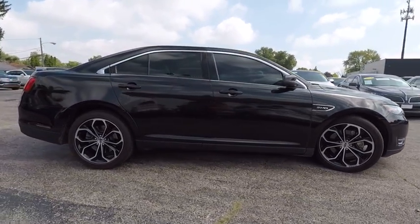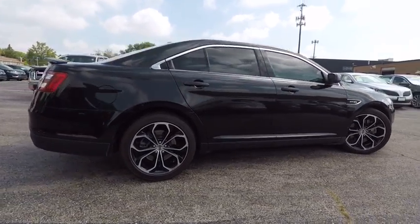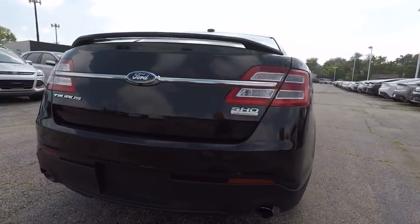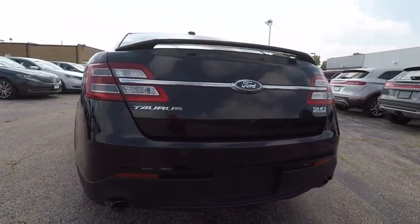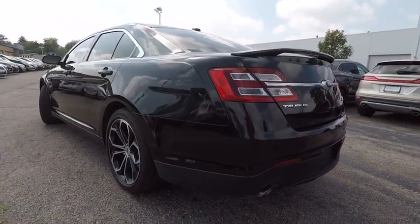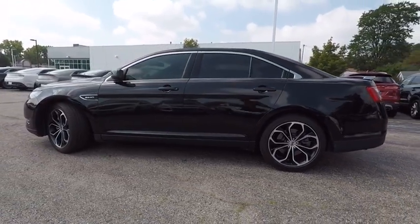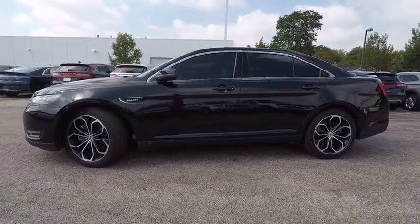This vehicle has less than 20,000 miles. Here are some of this vehicle's great options: remote engine start, steering wheel audio controls, stability control, traction control, power passenger seat, backup camera, all-wheel drive, keyless entry, anti-lock braking system, and leather-wrapped steering wheel.